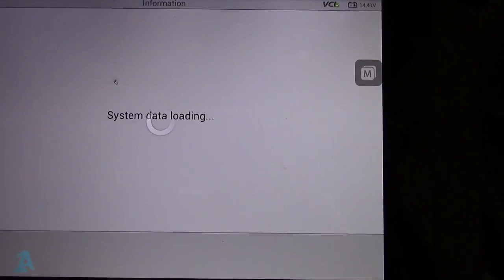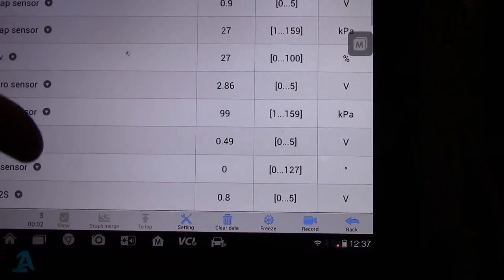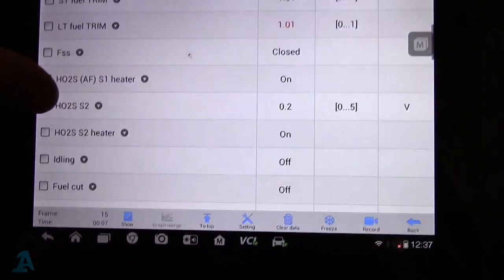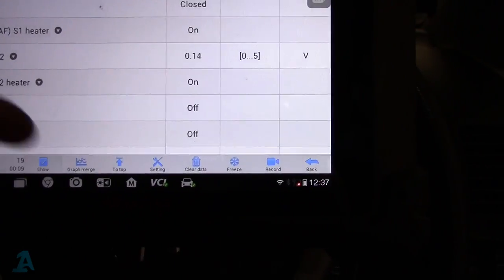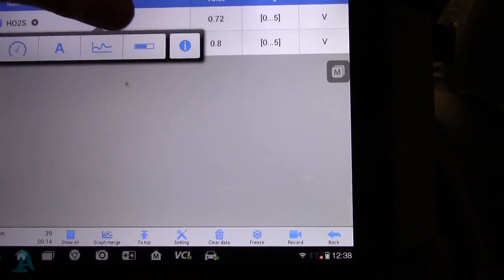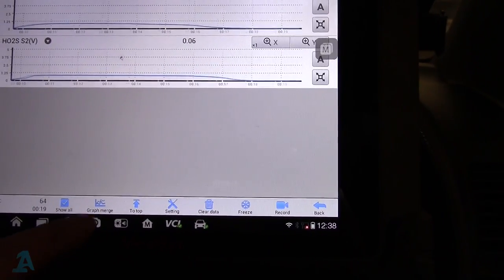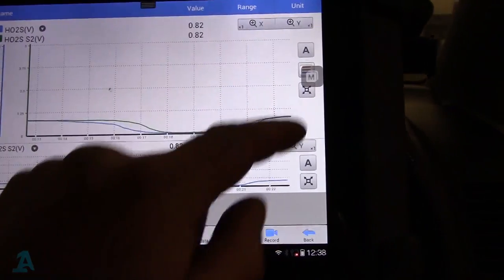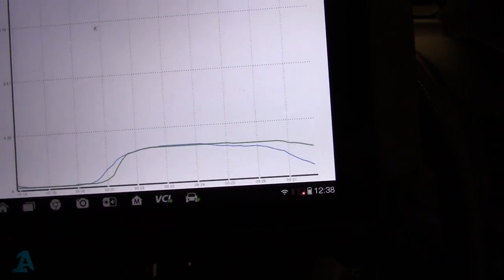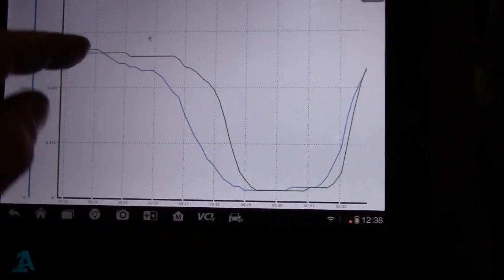When I go into live data, I just want to show you the reason why the computer is putting the light on. We want heated oxygen sensor, and we want the second one as well - we'll just show those two. We'll graph them and merge the graphs together.